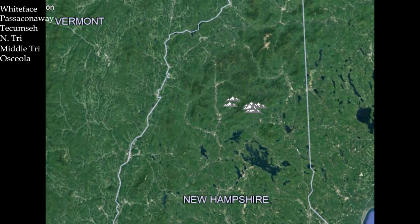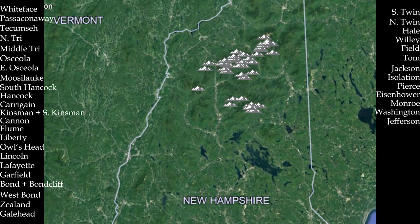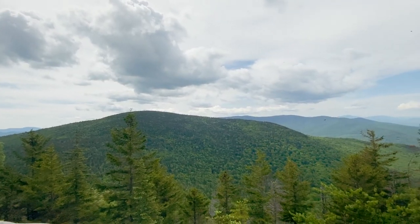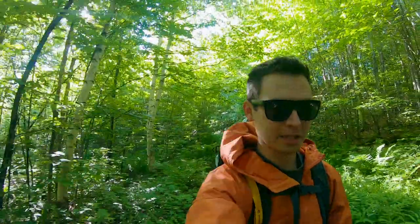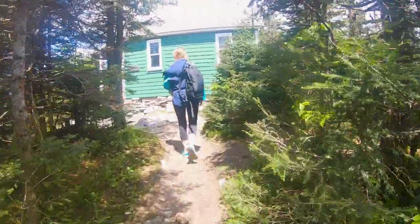This list of White Mountain Peaks was created by the Appalachian Mountain Club in the 1950s in order to get people out to lesser known sections of the White Mountains. With our love of the outdoors and hiking, we thought this would be a perfect goal to accomplish, allowing us to film our adventures as we went and share them as well.